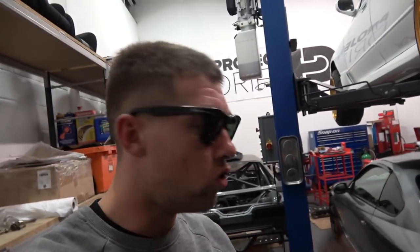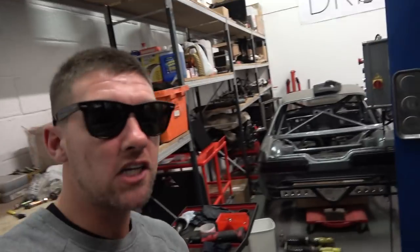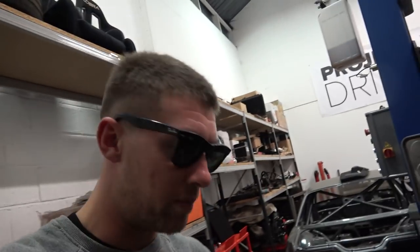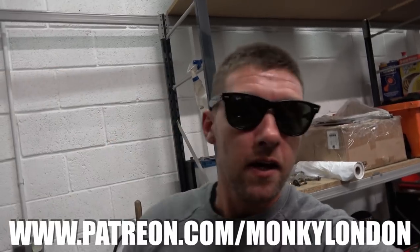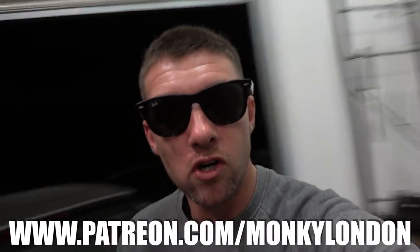We have pretty much done all that we can do today — the night has drawn in. Massive thanks to old Marcus and Shaney — massive massive legend. We're going to be catching up with Shane in a few days. I've got a few bits to order like the brake lines and handbrake cables and a few other assorted bits. I hope you guys enjoyed this video — don't forget to check out my Patreon down here. Give the video a like, put any comments down below, I'll do my best to get back to you and we will see you soon.